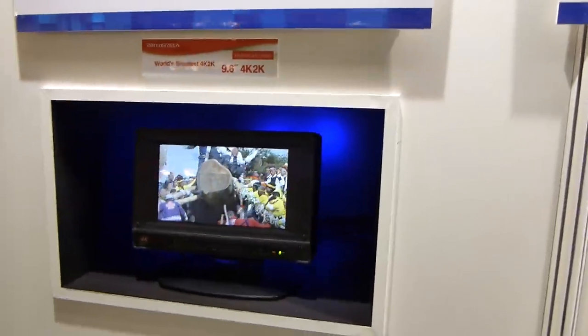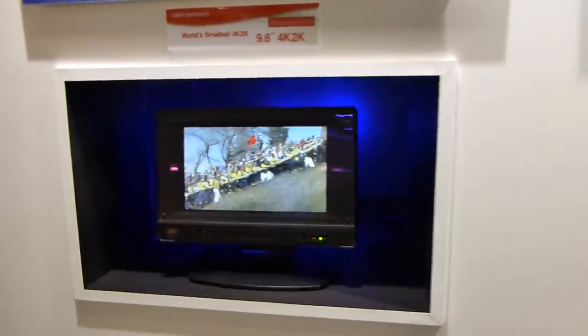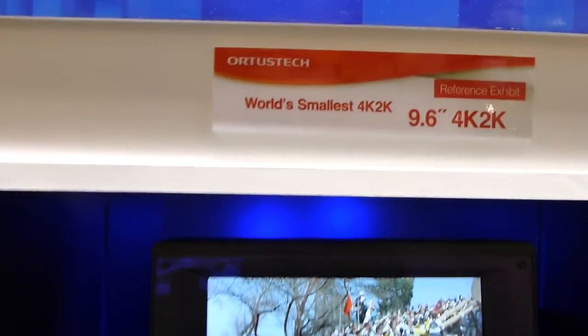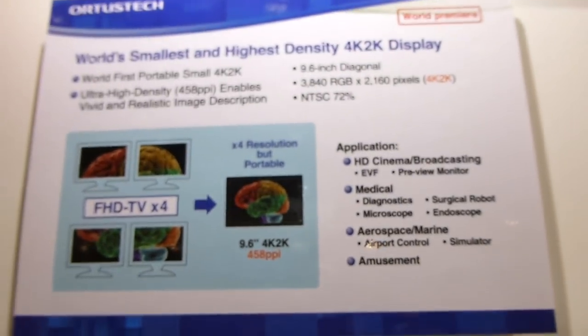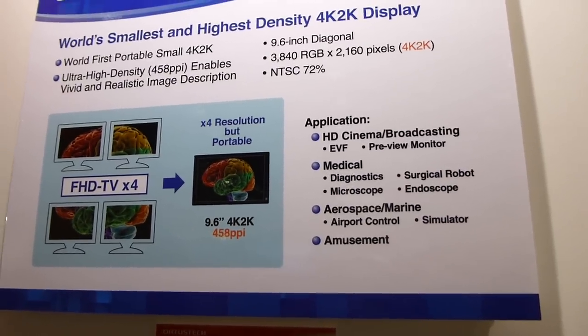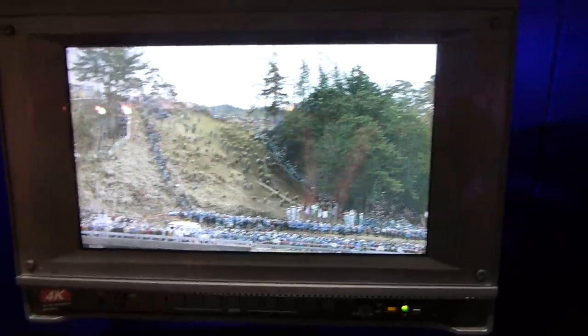Welcome to the world's first 4K display — world premiere at Semiconductor Fair in Munich. As you can see, we have the world's smallest 4K 2K display with a really high resolution of 3840x2160, and only 9.6 inches. As you can see, it has 458 DPI, which is almost double the DPI of the iPad 3 or iPad 4.